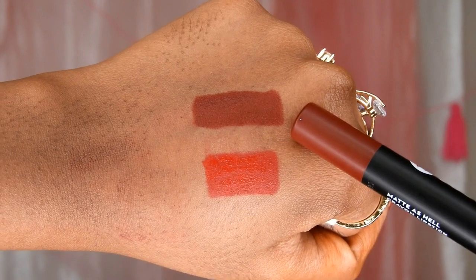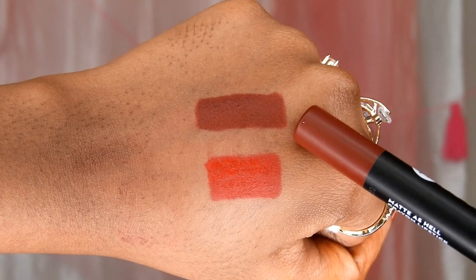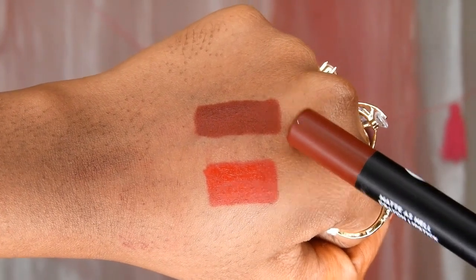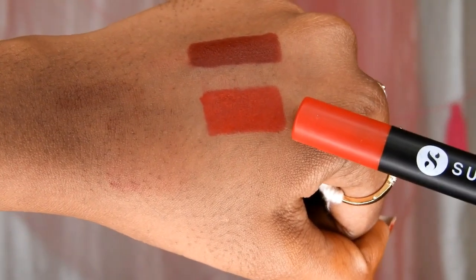I previously had the shade Baby Houseman from this range and I really love the pigmentation and formula of these lip crayons — they are so good. The longevity is also very very good; even if you eat and drink, they're gonna stay all day long. That's why I picked two more shades. Murphy Brown is a nice dark brown shade — not too dark but wearable, with a red undertone, so you can use it for wedding season too. These lip crayons do not dry out your lips.